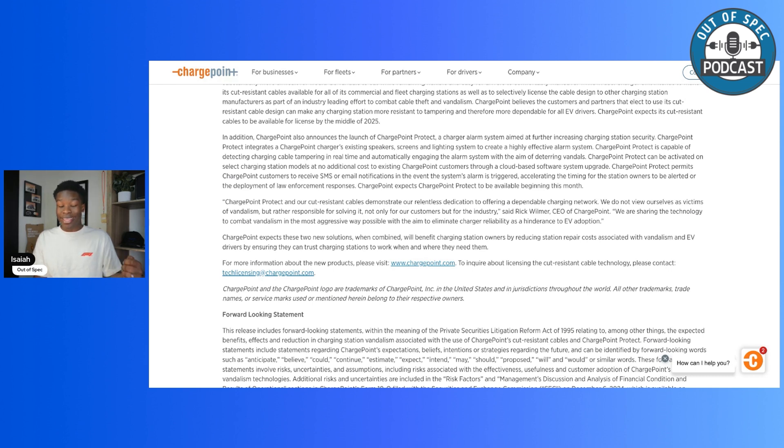ChargePoint Protect permits customers to receive SMS or email notifications when the alarm is triggered, accelerating the timing for station owners to be alerted or for law enforcement deployment. ChargePoint expects ChargePoint Protect to be available beginning this month. One critique: I would love phone call notifications rather than just SMS or email, since these thefts are often happening at 1, 2, or 3 a.m. when no one's awake to see a text. Ideally, the system would automatically notify local law enforcement, or at least call you directly to wake you up.